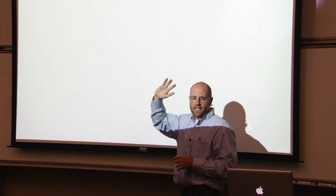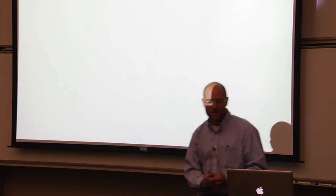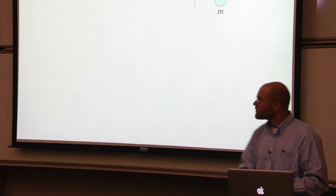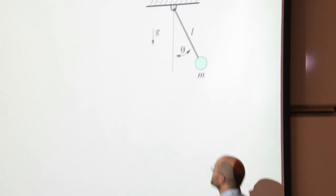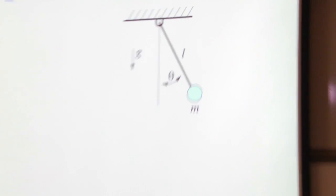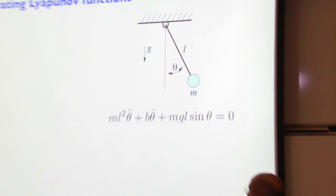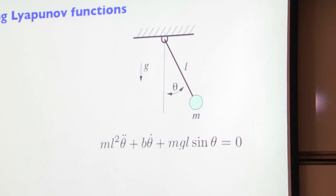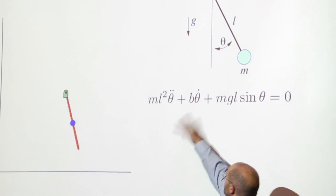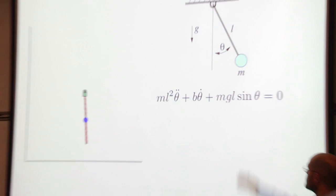I'll tell you one particular approach based on Lyapunov functions. How many people eat Lyapunov functions for breakfast? Let me make sure everybody's on the same page. Take the simplest robot — a single link pendulum that falls down with gravity. I can write the equations of motion and simulate it, no problem. Given the differential equation — mass, length, some damping b, g sine theta — I should be able to tell you what theta is going to be at time t given initial conditions theta-zero and theta-dot.